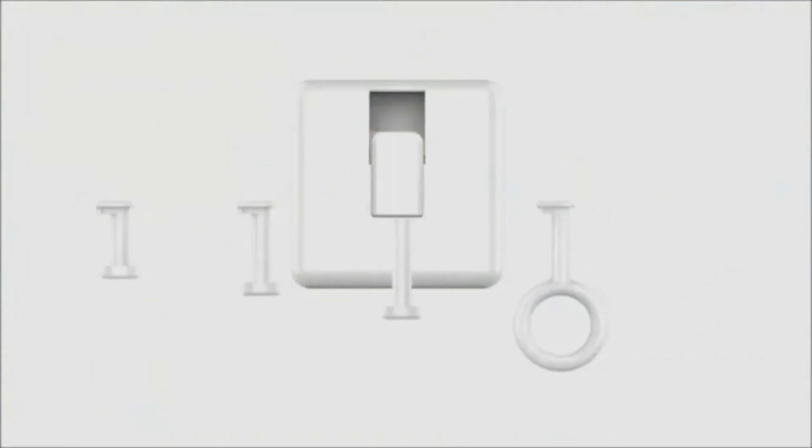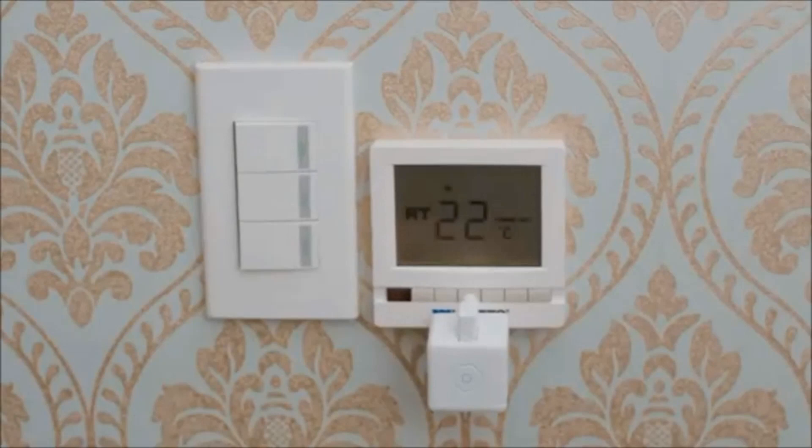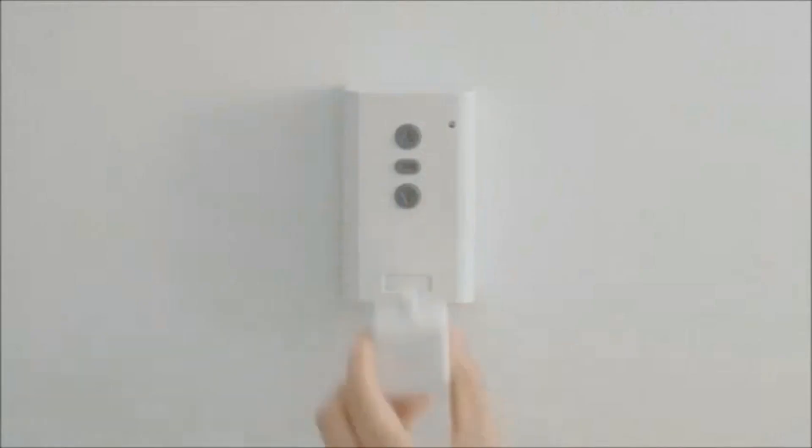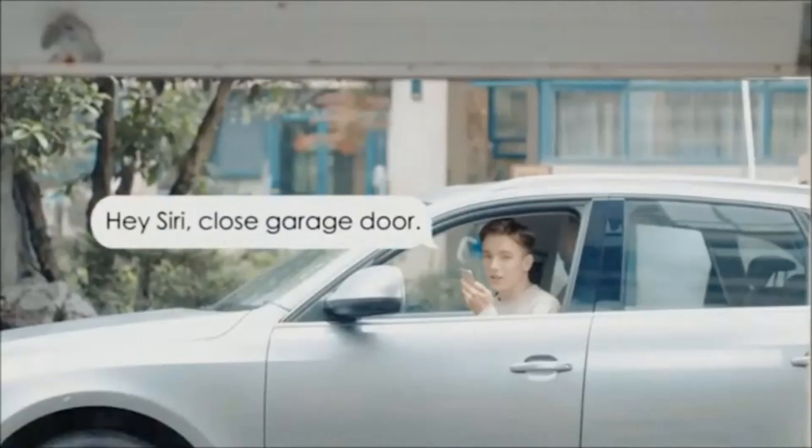The Finger Bot has arms of varying sizes that you can connect to buttons and switches. Additionally, it has an astounding 4.4-star rating and more than 6,000 Amazon reviews.